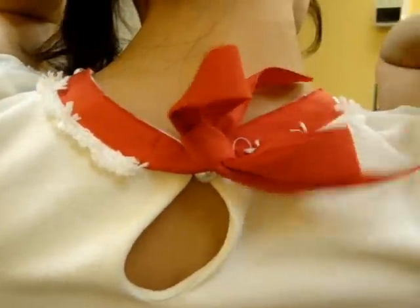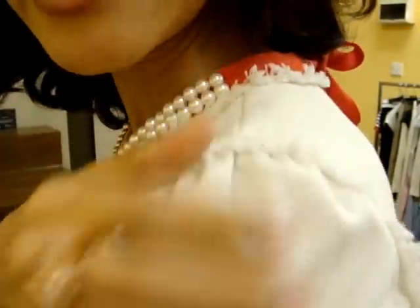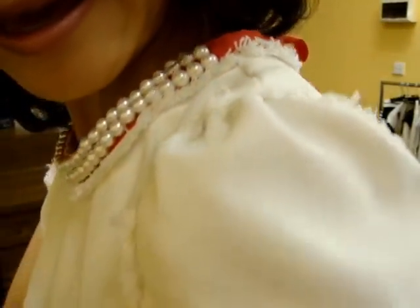And at the end of the ribbon, there is another pearl like this. It is just so beautifully feminine in design. And if you look at the sleeve, it is a little puffy, with all trimming like that.